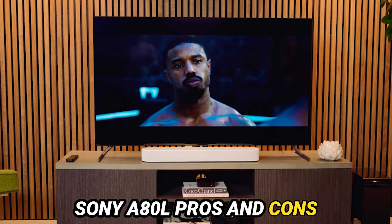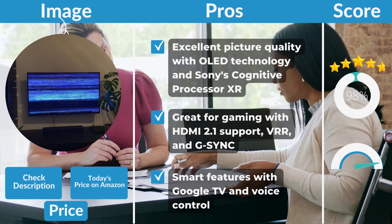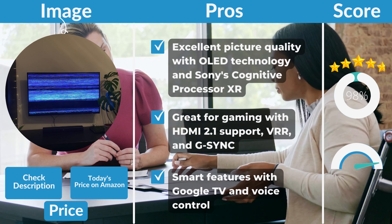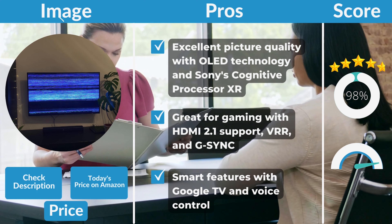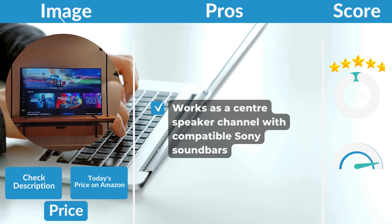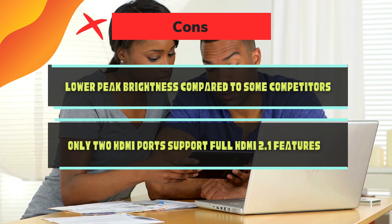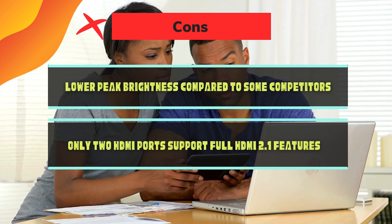Sony A80L pros and cons. Pros: Excellent picture quality with OLED technology and Sony's Cognitive Processor XR. Great for gaming with HDMI 2.1 support, VRR, and G-Sync. Smart features with Google TV and voice control. Works as a center speaker channel with compatible Sony soundbars. Cons: Lower peak brightness compared to some competitors. Only two HDMI ports support full HDMI 2.1 features.